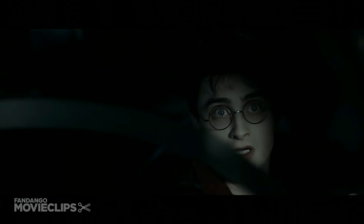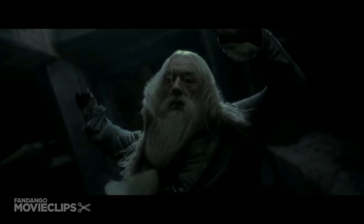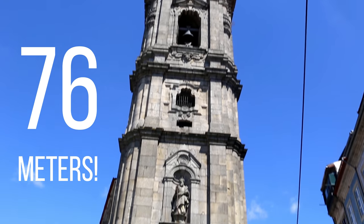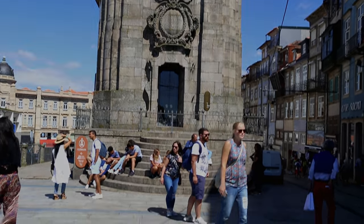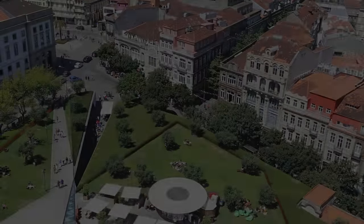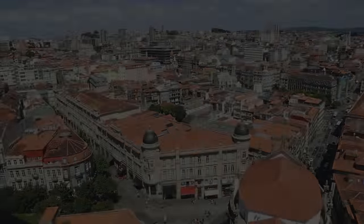Number six: Torre dos Clérigos. No doubt that one of the most emotional moments in Harry Potter was the death of Albus Dumbledore, the beloved headmaster — the scene shows him falling from the astronomy tower, the highest point in Hogwarts. It is said this was inspired by the 76-meter-high Clérigos Tower, which for a long time was the highest building in all of Portugal. After climbing its 240 stone spiral staircases, I finally made it to the top to check out the breathtaking panoramic scenery — it really did remind me of the astronomy tower in Hogwarts.